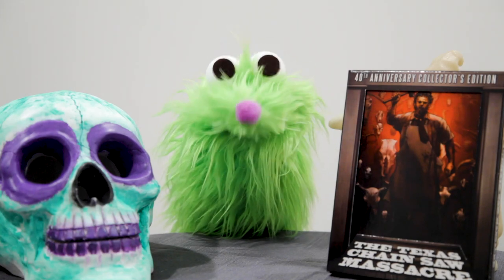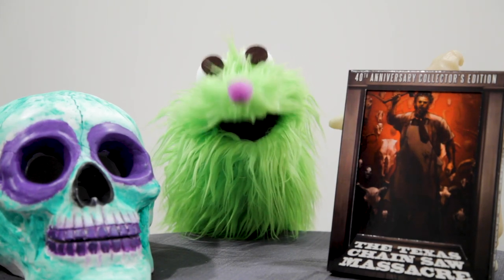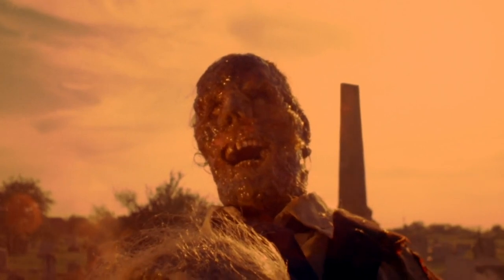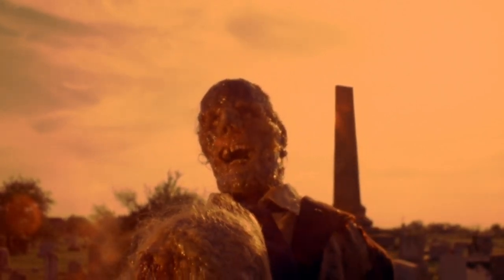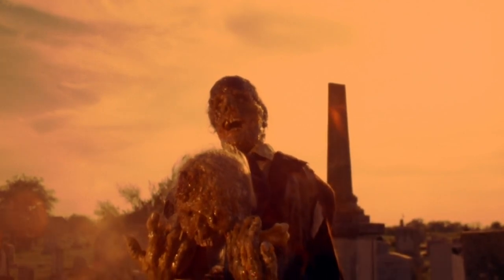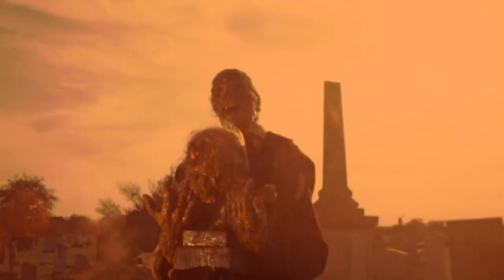I think 1974's The Texas Chainsaw Massacre is a higher achievement in art than it's often given credit for. It opens with a beautiful shot of two newly unearthed and congealing corpses that have been wired together into a monument of death and erosion sitting on top of a gravestone. This is how the film says hello, and to my mind, this is the movie's mission statement. You're about to see an hour and a half of art that's been fashioned together out of rot and decay that's been hiding just under the surface.